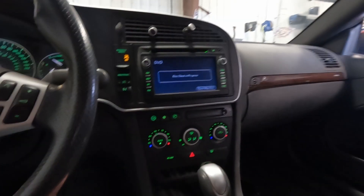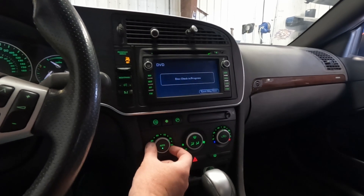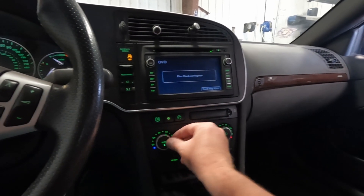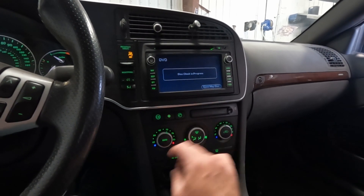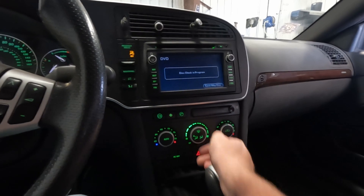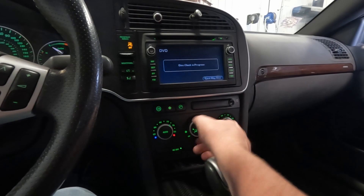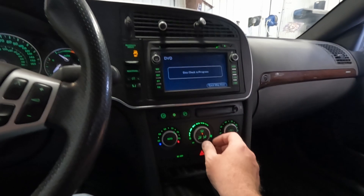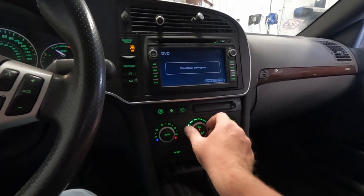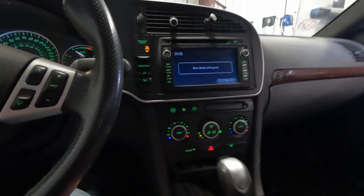While it's doing that, let's go through some of these other systems. Climate control seems to be working. Let's turn our blower up — that's working. Let's see if it switches over to defrost — it is. So that's working fine. We'll turn that off for now.